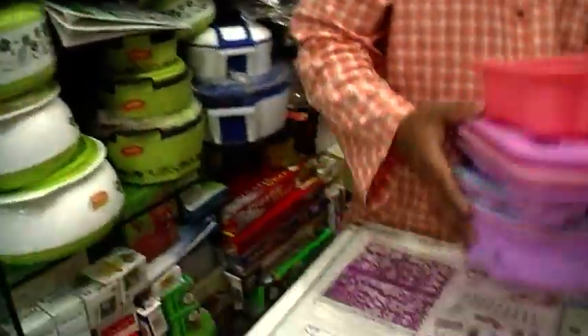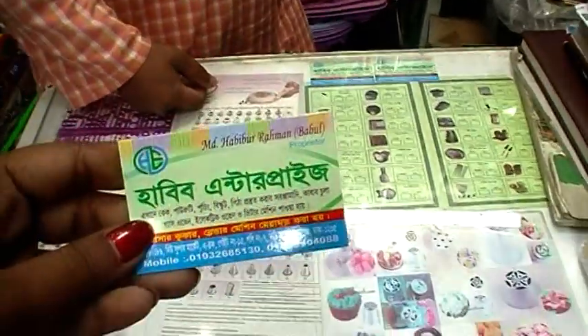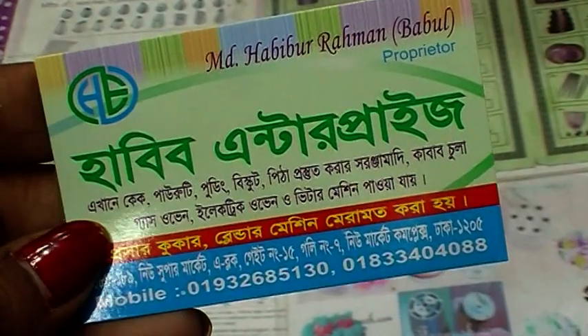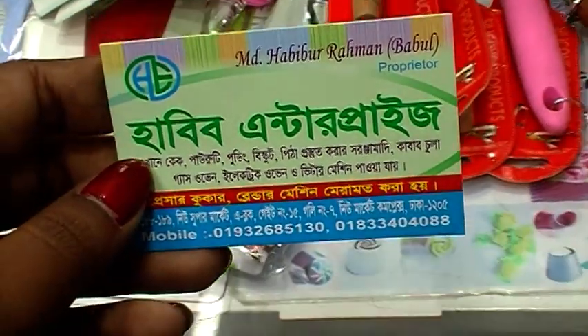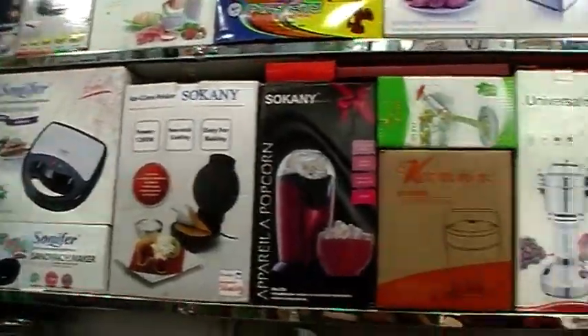We've got a lot of cake. The cake collection is very important. The price is $109. New Supermarket, Newmarket Complex, Dhakabarsha. The contact number is 01932615130 and 0133404018. If you liked the collection, please like, share, and subscribe to our channel.